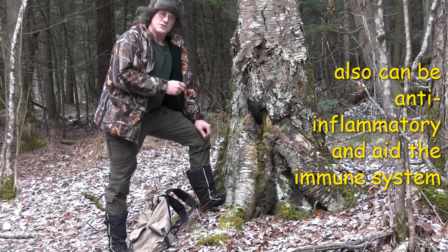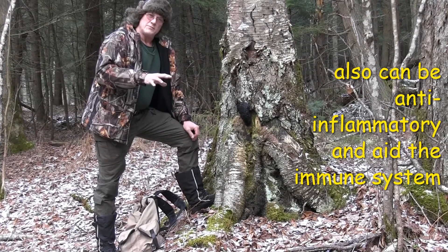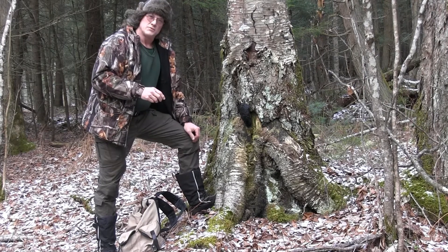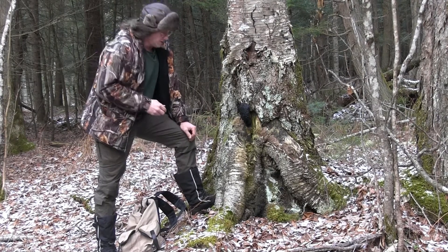It also helps with cholesterol. I will warn you: if you're already on any medications for these types of conditions, you would want to talk to your doctor before taking chaga, because it could affect your medication.